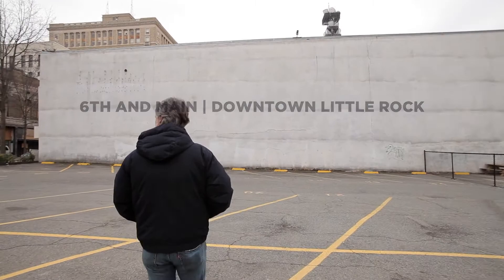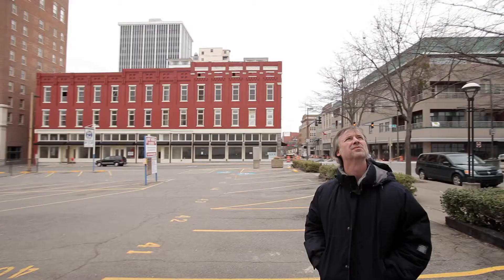I saw this wall — I'm setting up a gallery across the street and every time I passed by it I thought what a perfect place for a mural. The city of Little Rock is trying to develop this whole area into a creative corridor and they wanted to see more public artwork in the area.